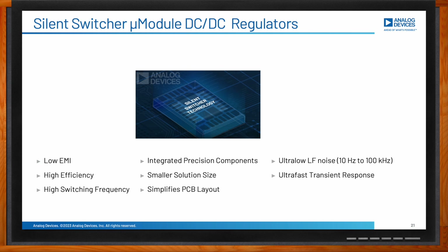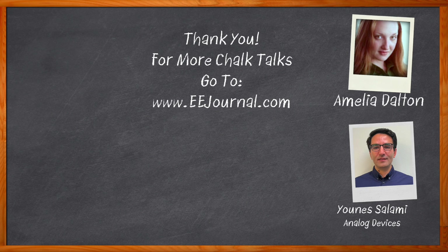Thank you so much for joining me today, Eunice. And before we go, don't forget to click that link — there you can find even more information about this topic from Analog Devices. For Chalk Talk, I'm Amelia Dalton from eejournal.com. For more Chalk Talks, head over to the Chalk Talk section of EE Journal or to YouTube.com/EEJournal.